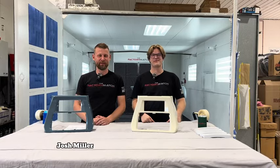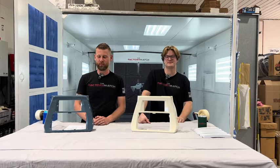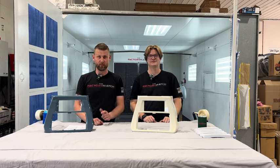Hey everybody, this is Josh with The Factory Match. Payne here. We want to share with you guys that we have a new product added to the website: chin spoilers. What do they fit? 23 and a half to the 24s, touring models.